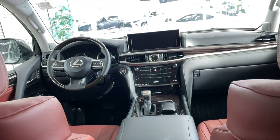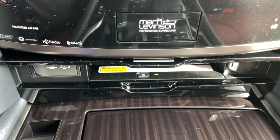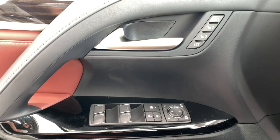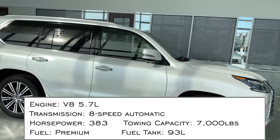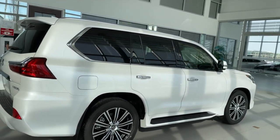The Lexus LX570 is a full-size SUV and is the biggest in the Lexus SUV lineup. It's beautiful, it has some seriously high-end options, and lots of power under the hood with a 5.7-liter V8 engine putting out 383 horsepower.